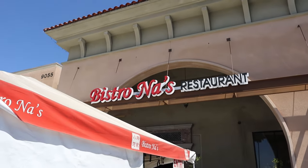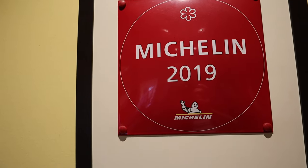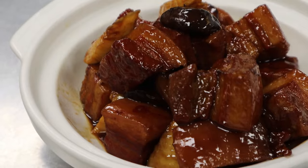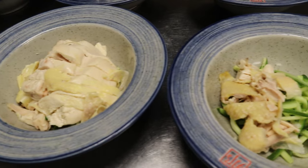This restaurant is called Bistro Nas, which is a Michelin star restaurant. There's not really too many Michelin star Chinese restaurants in LA, so this is definitely going to be an experience. If you want to see what Chinese imperial court food looks like replicated to the best of its ability, stick all the way to the end of this episode to see this amazing feast.